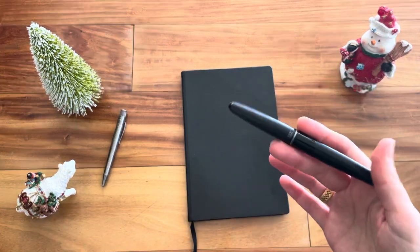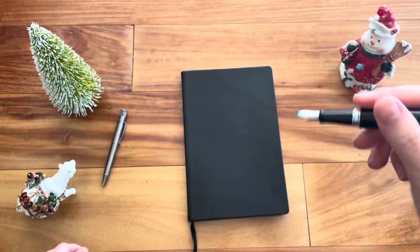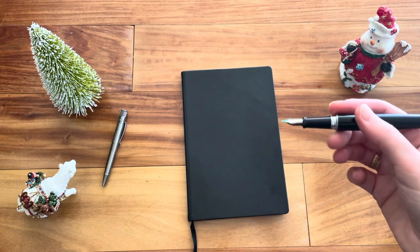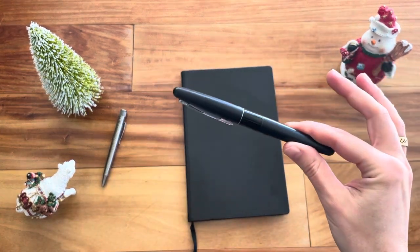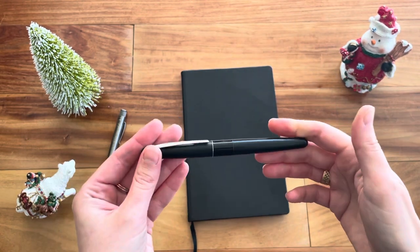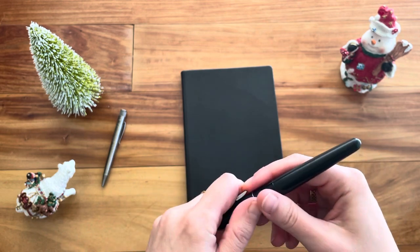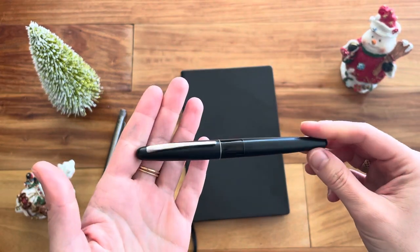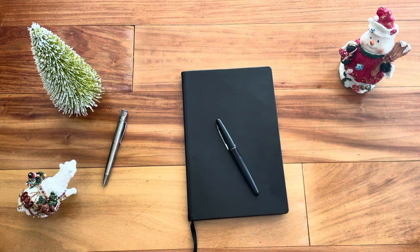Writing with a fountain pen gives you an extremely smooth experience — you don't need to apply any pressure, it just effortlessly glides over the page and lets your thoughts flow, getting you into what's called a flow state. For a beginner's fountain pen I recommend the Pilot Metropolitan — at this price point most fountain pens are plastic, but this one is made of steel, making it feel more high-end. It's a great fountain pen for around $20, and I'll put the link in the description.